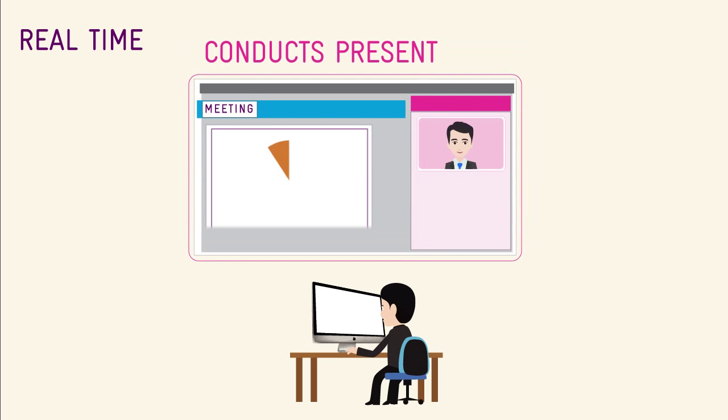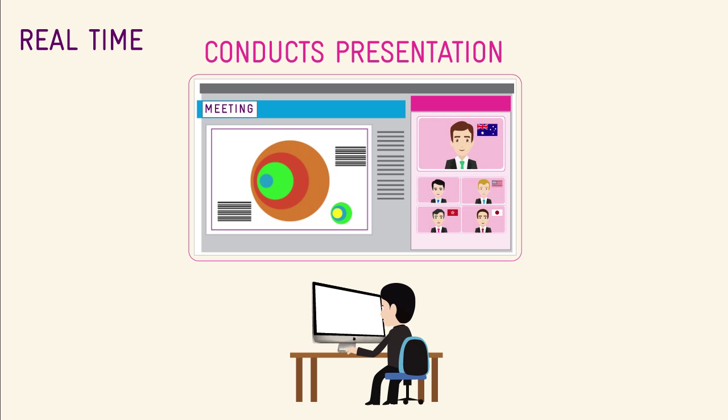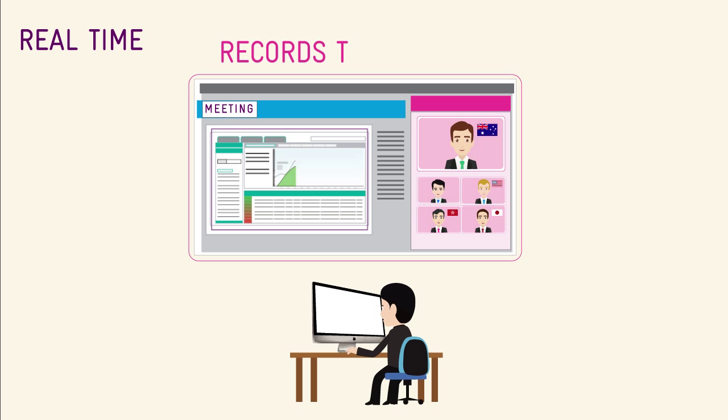Now, when Sam arranges a WebEx Web Conference call meeting with his customers from Japan, U.S. and Hong Kong, he invites subject matter expert Pete, who is based in Australia, to attend. Sam goes through his presentation, and Pete then takes over to run through the live demonstration of their solution.